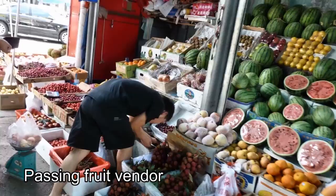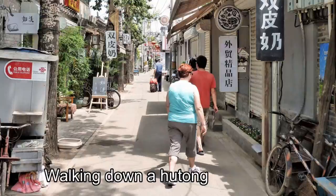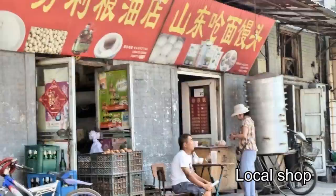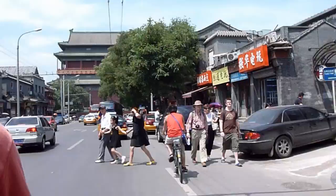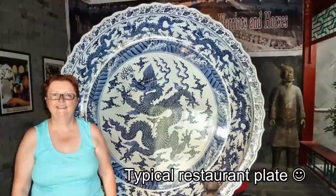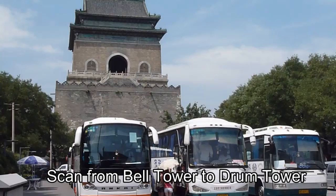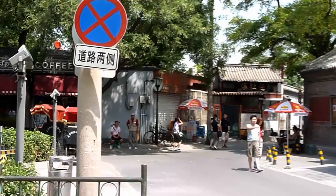We met the pedicab driver on the street and, as he spoke English, it was simple to negotiate a price for the tour. As well as pedaling the cab, he provided a running commentary on the sites we were seeing. Our pedicab tour ended near the Bell and Drum Towers, which once dominated Beijing's skyline. Unfortunately our tour ended a fair distance from the subway, making for a long hike in the oppressive 40-degree-centigrade Beijing heat.